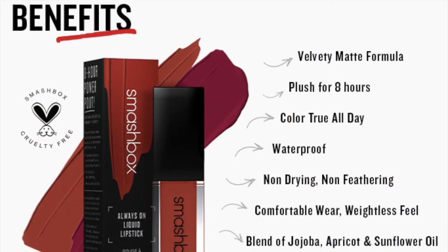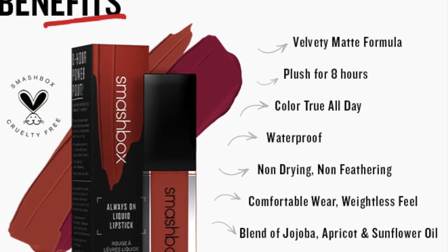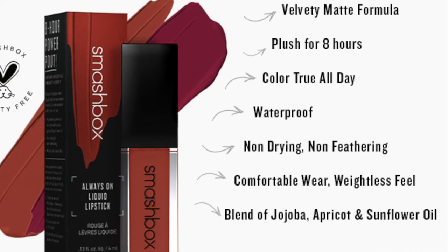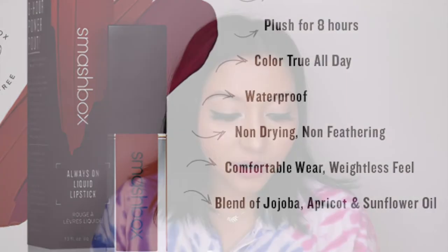Let's go over the features of this liquid lipstick. It claims a velvety matte formula, plush for eight hours, color-true all day, waterproof, non-drying, non-feathering, comfortable wear, weightless feel, and a blend of jojoba, apricot, and sunflower oil. It is cruelty-free as well, which is amazing. This particular duo is priced at 990 rupees for 0.9 ml of product.